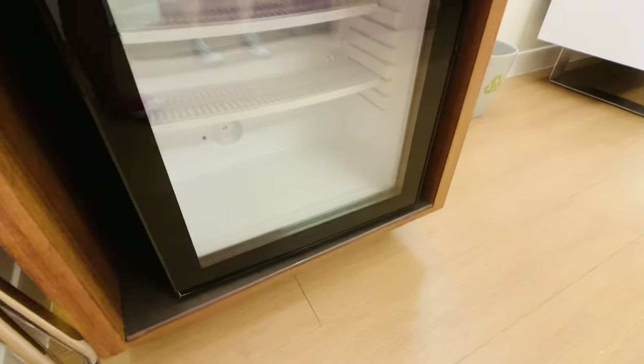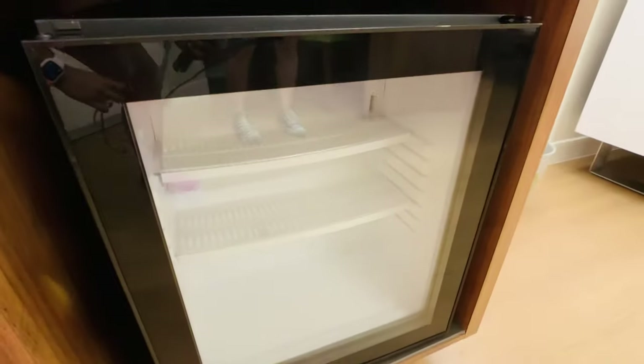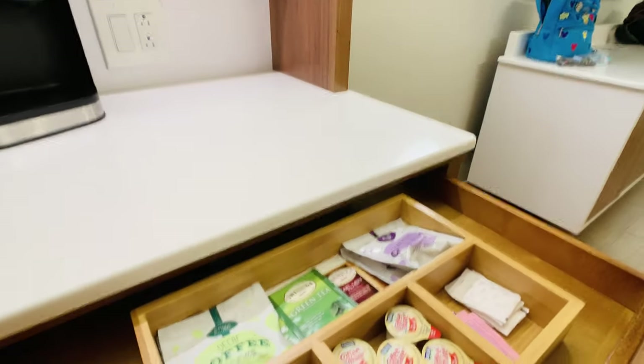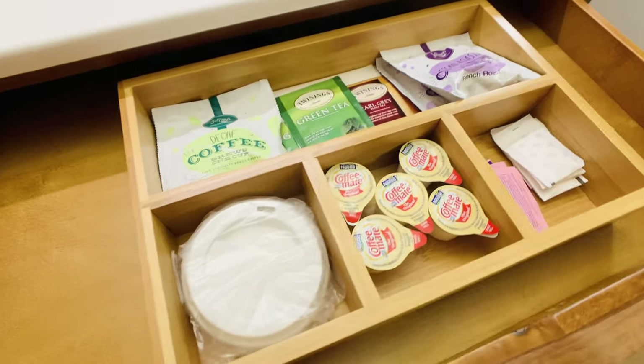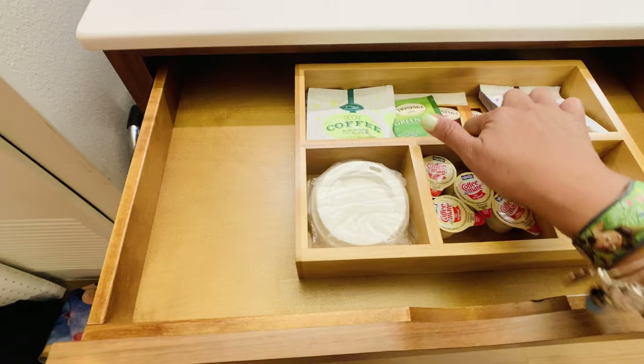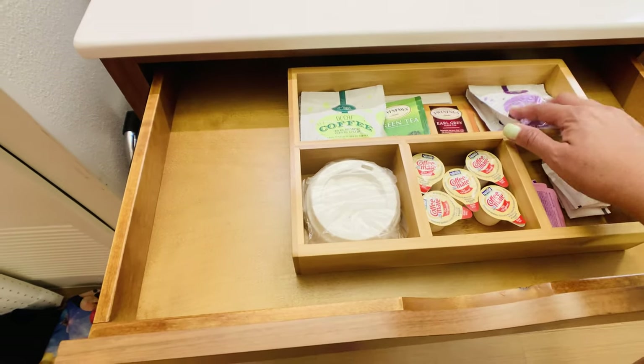This is our refrigerator, a see-through refrigerator. I guess you want to see what you have in there. And they have all the condiments here for your coffee. But where are the coffee cups? Oh, they're right up there. So I'm probably going to make some tea because I do need to get some tea.